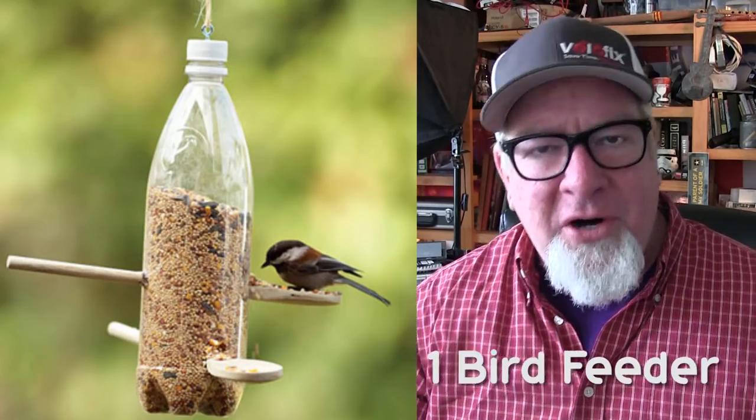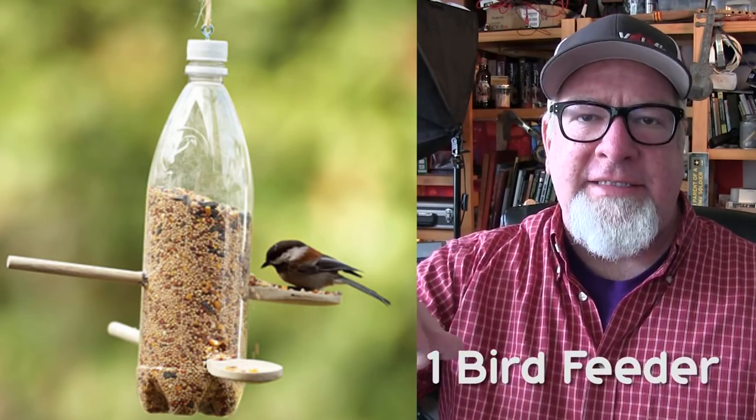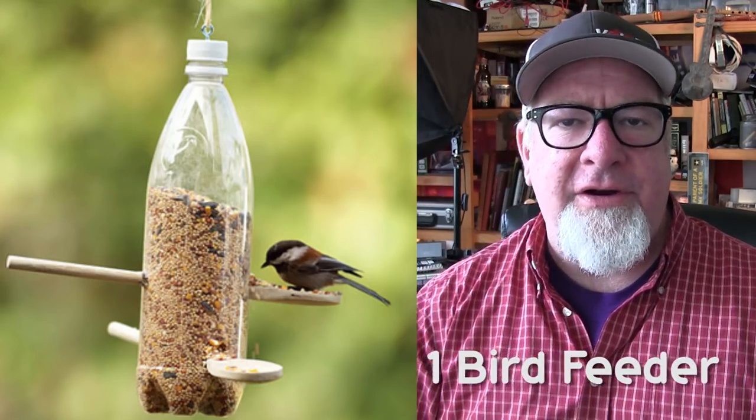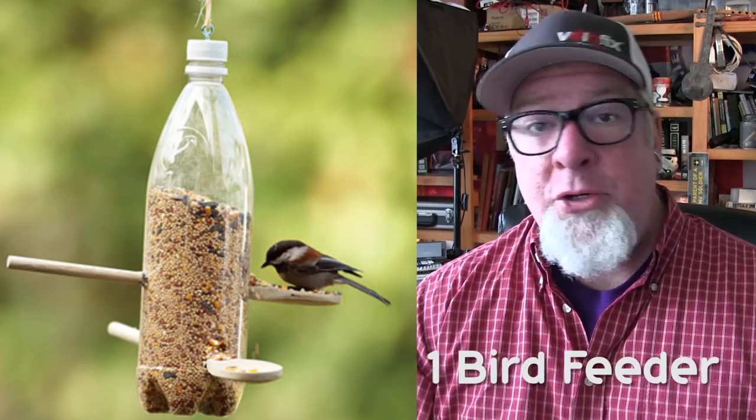Number one: a bird feeder. Simply put some string in the top cap, screw that down, and find either some old spoons to pass through, and fill that joker up with bird seed. You're going to have a lot of fun watching wild birds come to your new palace.